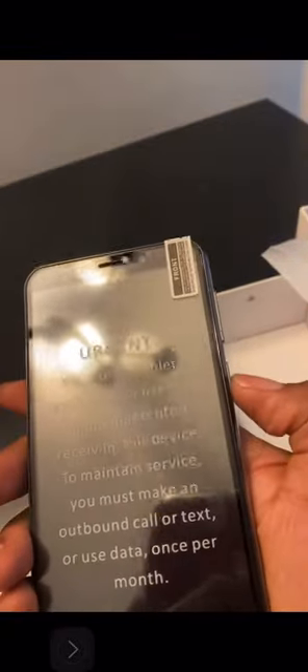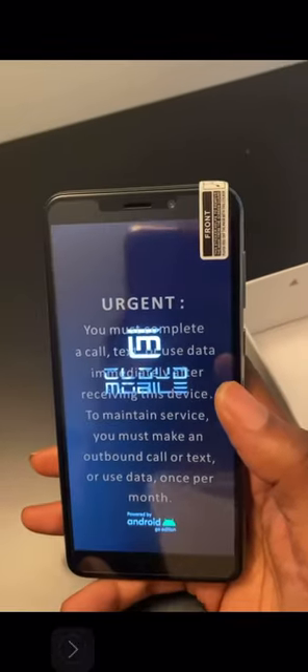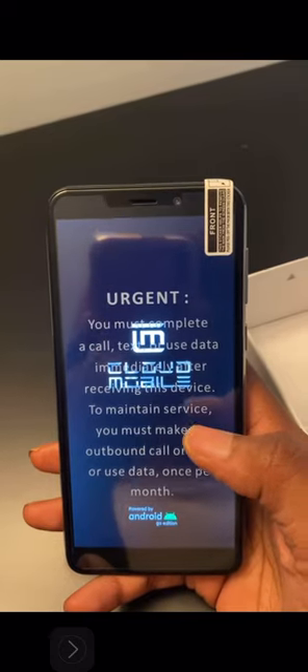The phone comes with a sticker on it. It looks like this button here is the volume button and this is the power button. I'm not going to show you all the features, but my phone is turning on now. I'm going to remove this plastic — I have to get a new number, guys.